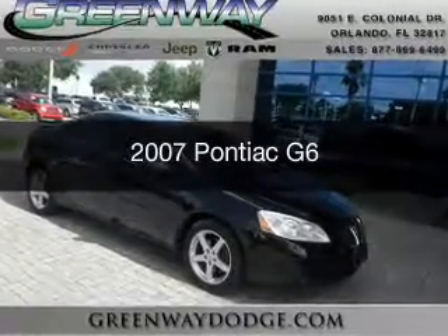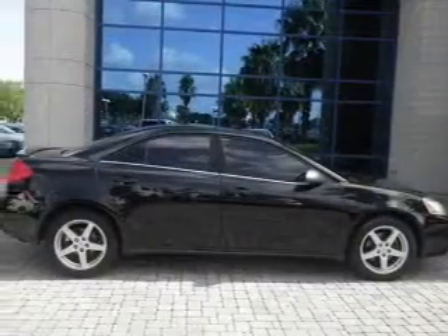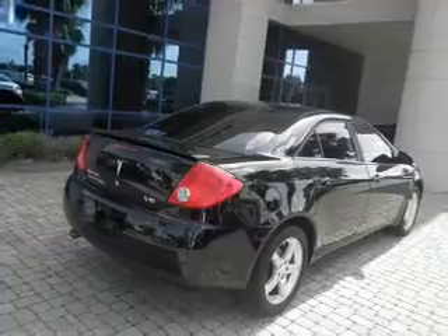This is a used 2007 Pontiac G6. It's powered by front-wheel drive, a 3.5-liter six-cylinder engine, and a four-speed automatic transmission.